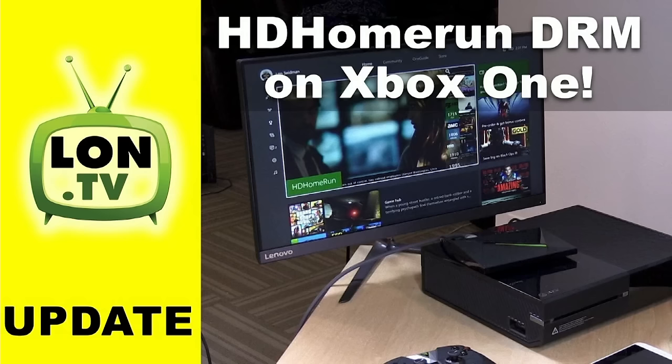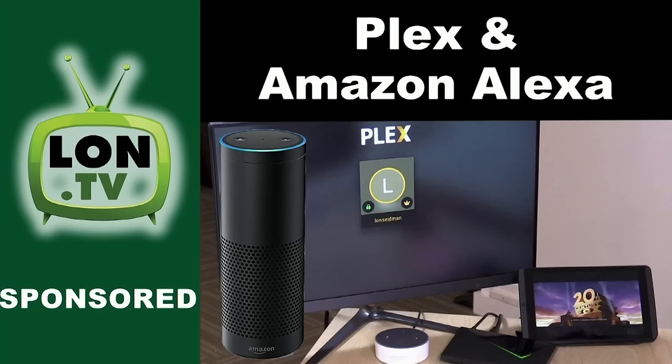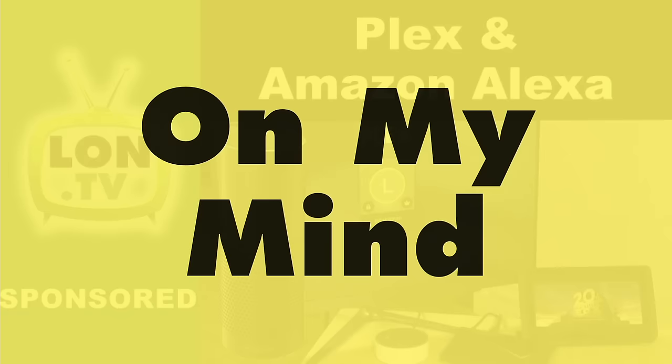We also took a look at the HD Home Run again, because they've added DRM playback on the Xbox One. Many cable systems put a flag on channels to not let you watch on a non-approved device, and now you can watch protected content on the Xbox One. They'll be adding Android support very shortly as well. And we took a look at Plex and Amazon Alexa, because Plex is going to be sponsoring one video a month where I go in depth on a Plex feature. In this one we did some voice control of Plex — it's pretty cool, and it can turn on your television and play back automatically if you have an NVIDIA Shield TV or other Android TV devices that support HDMI CEC.